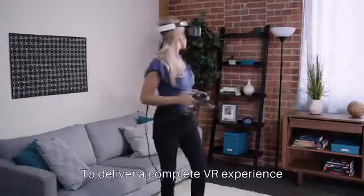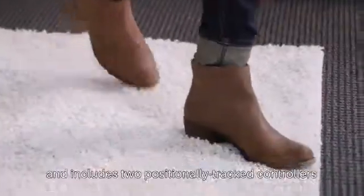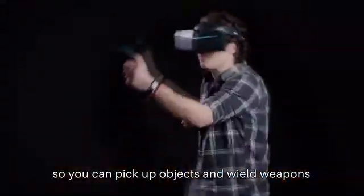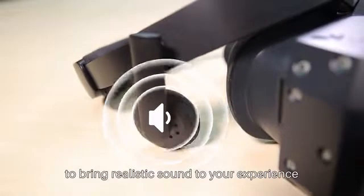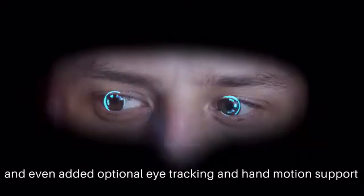To deliver a complete VR experience, Pimax AK-VR supports full positional tracking and includes two positionally tracked controllers, so you can pick up objects and wield weapons. We've also built in speakers to bring realistic sound to your experience, and even added optional eye tracking and hand motion support.